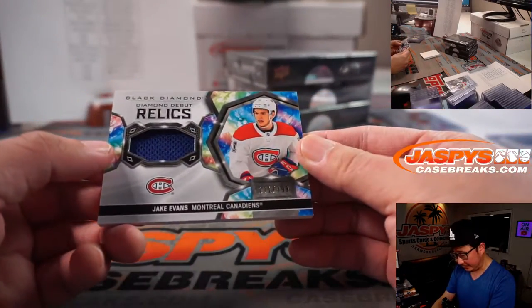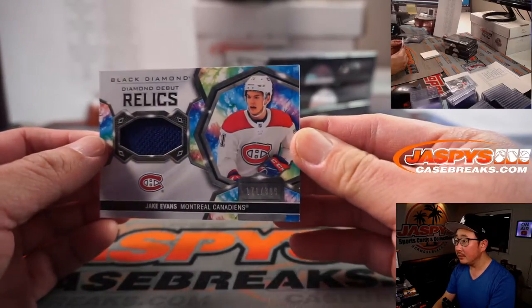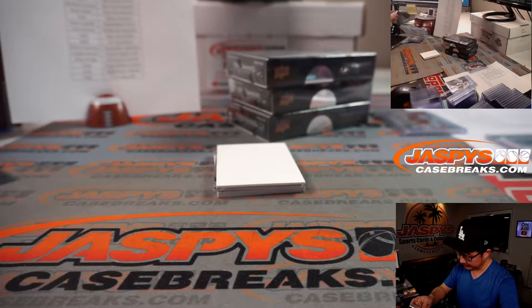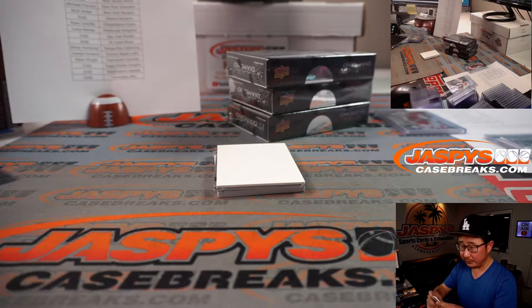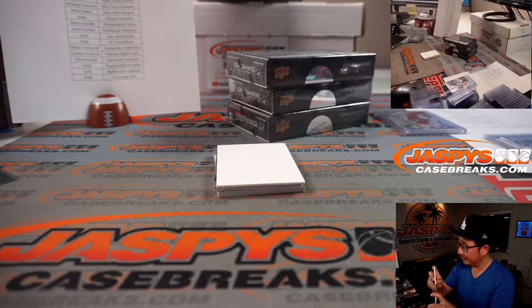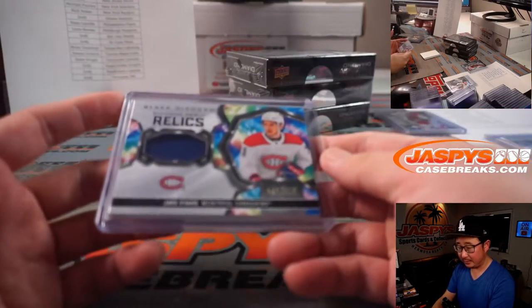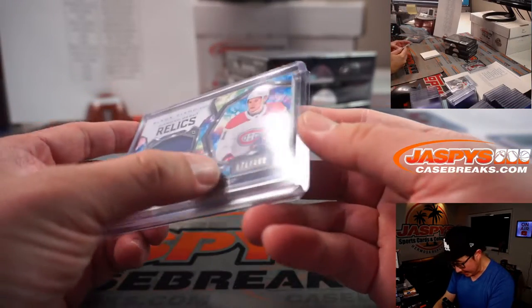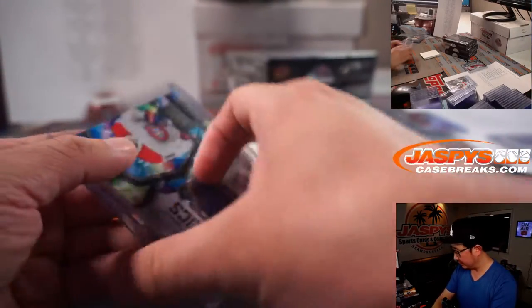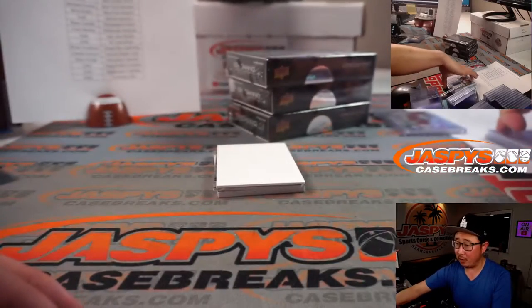And Diamond Debut Relics, 171 out of 399, that'll be for Montreal — Canadiens won. That'll be for Matt Arnold.